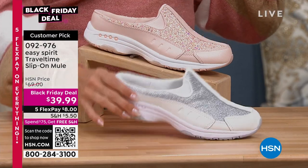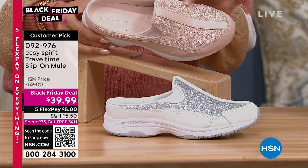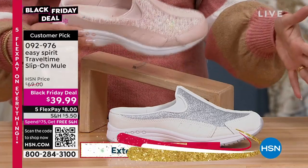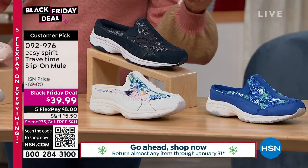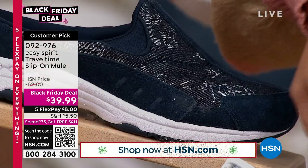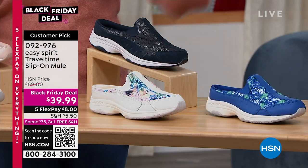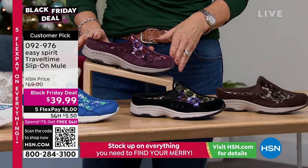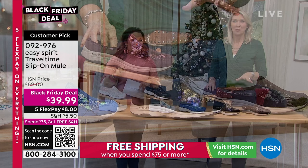We have glitter options, floral options, and print options. The glitter comes in white and rose — rose has chunky glitter but it's Easy Spirit, it's going to stay — not like fairy dust you leave behind. For prints: denim, white floral, blue floral. And the floral category includes black, brown, and purple. When you order, your representatives will know — just say which color you want. These are incredible — $39.99. They were $69 and are very highly reviewed. We have sold millions and millions of Travel Times over the last couple of decades.